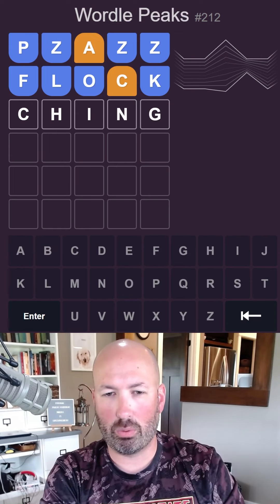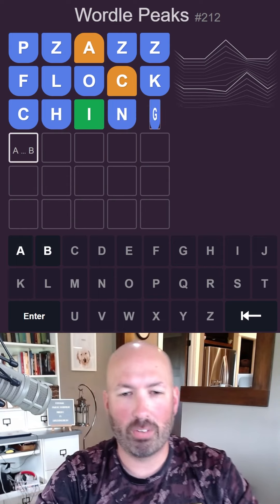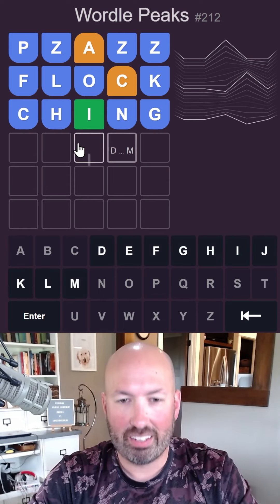Ching — is that a word? I think that's a word. Yeah, ching, like cha-ching. Okay, oh good, it's an I. It's an I. Good.